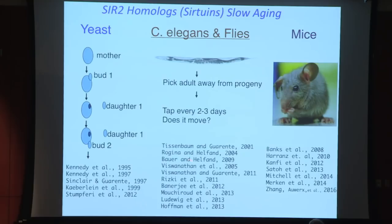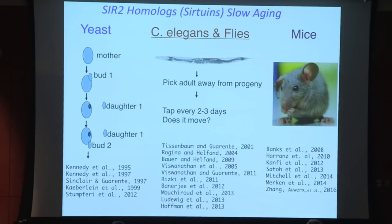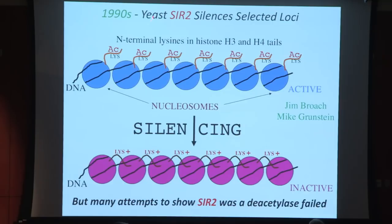We were interested very early on in what SIR2 actually did. Its history comes from silencing in yeast — Mike Grunstein here was one of the players who identified the importance of histones in silencing. The amino terminal tails of histones H3 and H4 have lysines that tend to be acetylated for active chromatin and deacetylated when chromatin is silenced. SIR2 was known to be involved in this silencing process, suggesting it could be a histone deacetylase, but many attempts to show this in multiple laboratories failed.